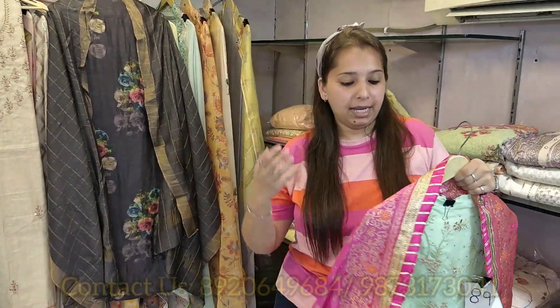Beautiful pieces on special demand with certain bright and lively colors — rani color, red color — because I get so many inquiries for these colors.